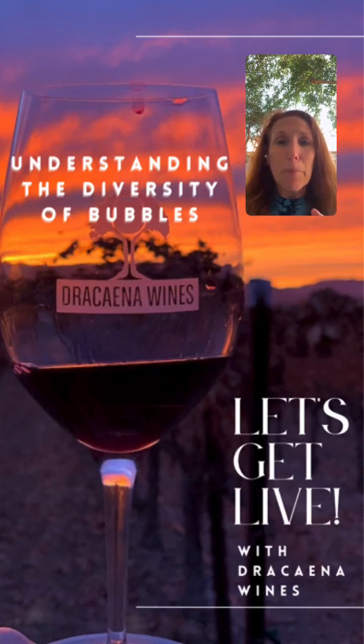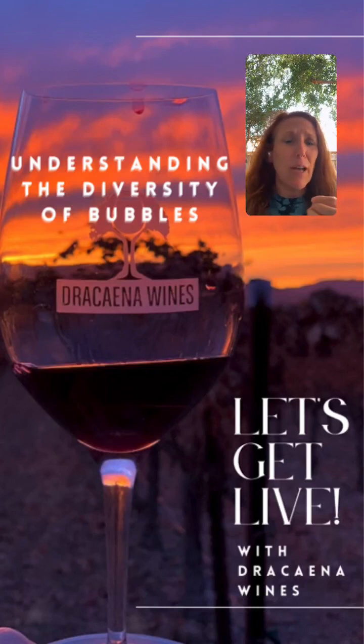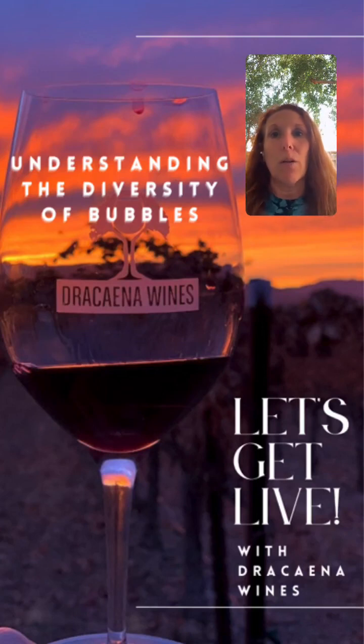There are a few typical ways that bubbles can be added to sparkling wine: we have the traditional method, the tank method, and CO2 addition. But before we get into how we get the bubbles into the wine itself, we need to discuss the base wine, because always — always — the wine starts off the same way with that same base wine. The winemaker makes the wine similar to any other still wine that you are familiar with.